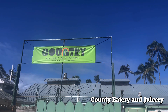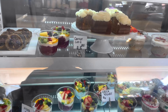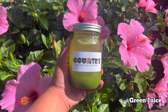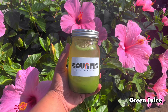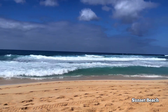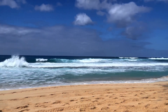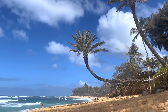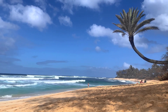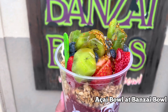Right across is County Eatery and Juicery. We came looking for their lilikoi panna cotta but they didn't have it, so I ended up with just the green juice. We ended up at Sunset Beach since we were on the North Shore, just to get a little tan — the waves were pretty huge. Afterwards, we went to Banzai and got an acai bowl to share.